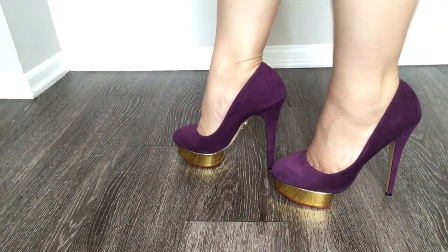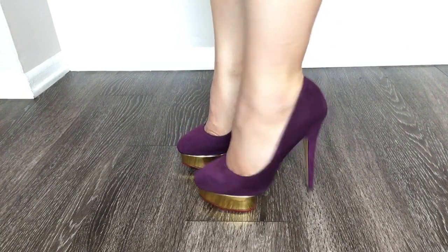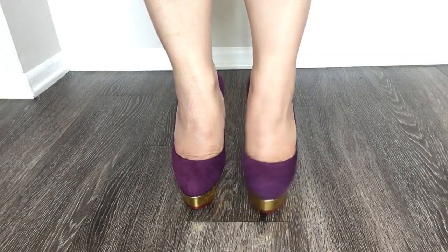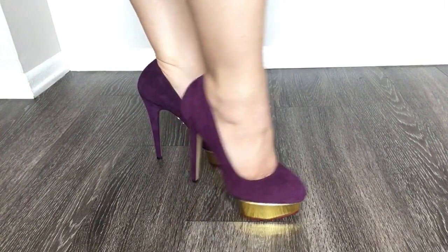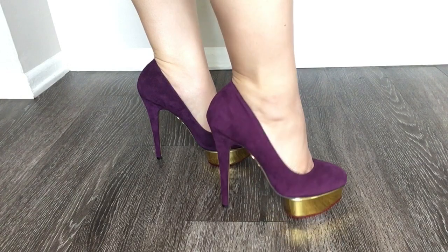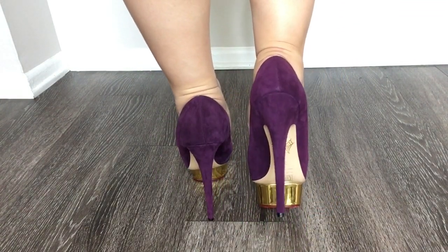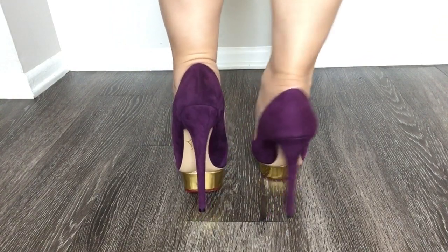Finally, this is the last pair of Charlotte Olympia pumps I have for sale online. It is again the dolly pump with a purple suede and gold platform. I just loved how the purple looks in this suede — I guess I love purple. I just thought it looked so luxurious, I just had to buy it.